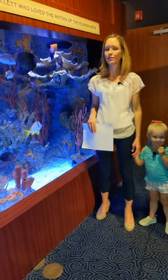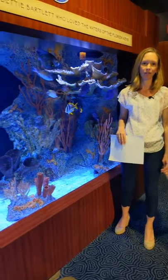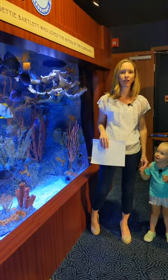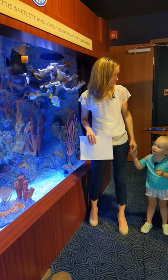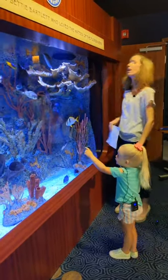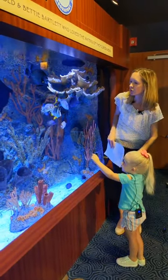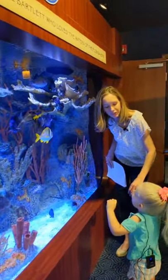We've had several folks ask us in previous segments about the different species that we have here, so I thought that Violet and I would take you on a little scavenger hunt so we can give you the scope of all of the different fish and crustaceans we have. Violet's already found the first one — she has found our puffer fish.